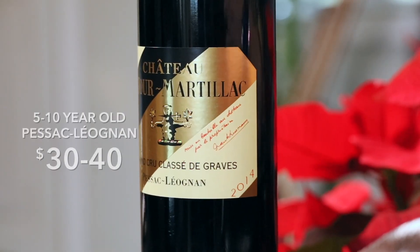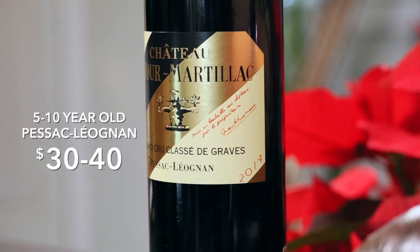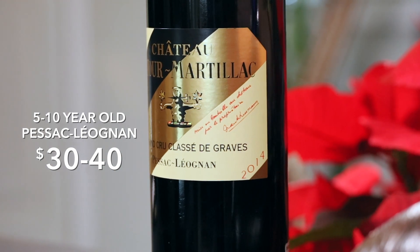These wines can be somewhat austere and tannic in their youth. So if you're looking for something that's ready to drink now, you want to get a Pessac-Léognan that's at least 5 to 10 years old. Bottles like this one here will run you around $30 to $40, but relative to other Bordeaux wines, that's a steal these days. And once you have them in your cellar, they can age for decades.